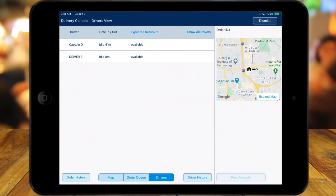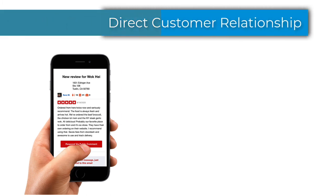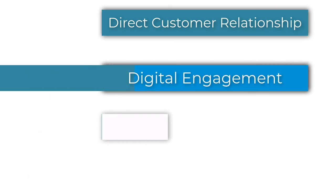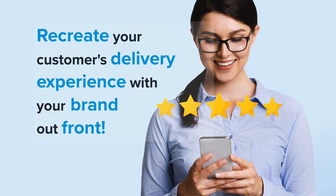You'll have everything you need to efficiently manage your fleet of drivers while simultaneously pleasing your customers. Studies have shown that overwhelmingly customers prefer to engage directly with your business rather than third parties. With Revel's native solutions, you can provide a digital engagement that will make your operations run more smoothly and be more profitable while building a stronger relationship with your customers. All of the features included in Delivery XT allow you to recreate the experience of third-party delivery apps, with the added benefit of you owning the experience.